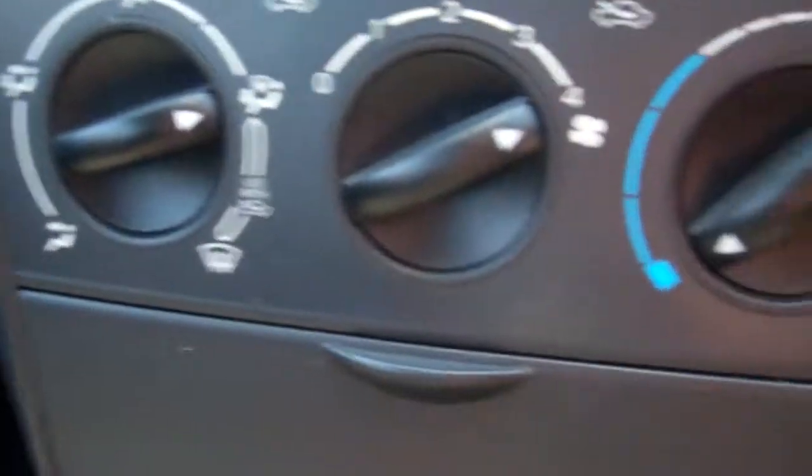Air conditioning controls. It's five speed manual. We've got an airbag. Good look in here, and good look in the back.